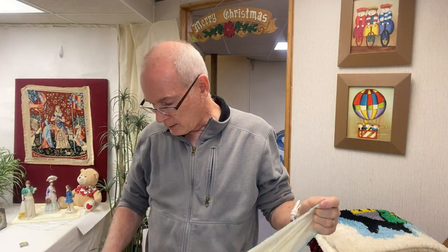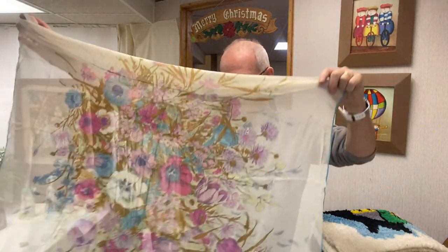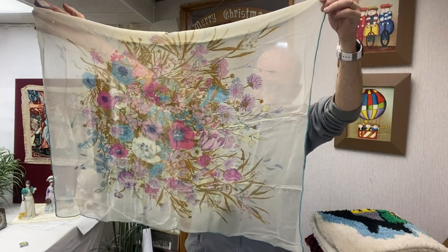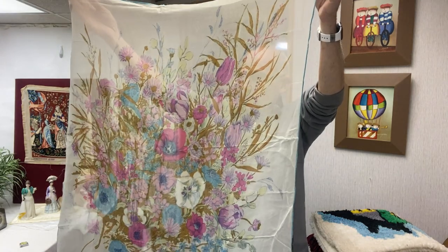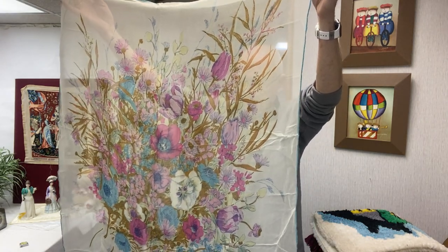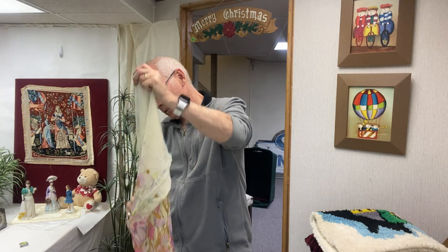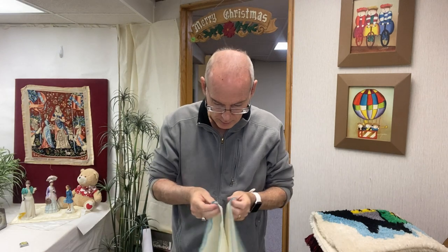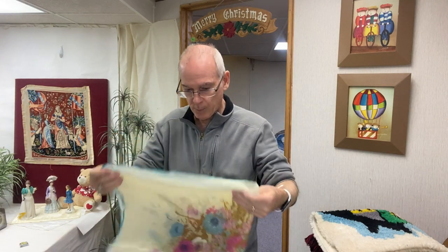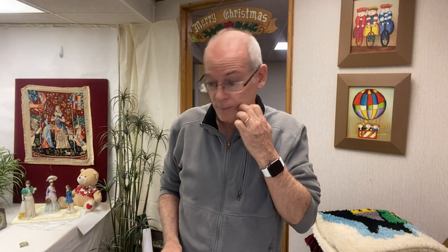Now we're going to get into the scarf and handkerchief section. I only have one scarf, but this thing is beautiful — just look at it. It's a sheer head scarf with a beautiful floral bouquet-style print on it. Just lovely. I usually put these down at the Pink Elephant, unless one of you guys would like it — just let me know. Otherwise I'd probably do $8 to $10 on it, and I do well at that price.